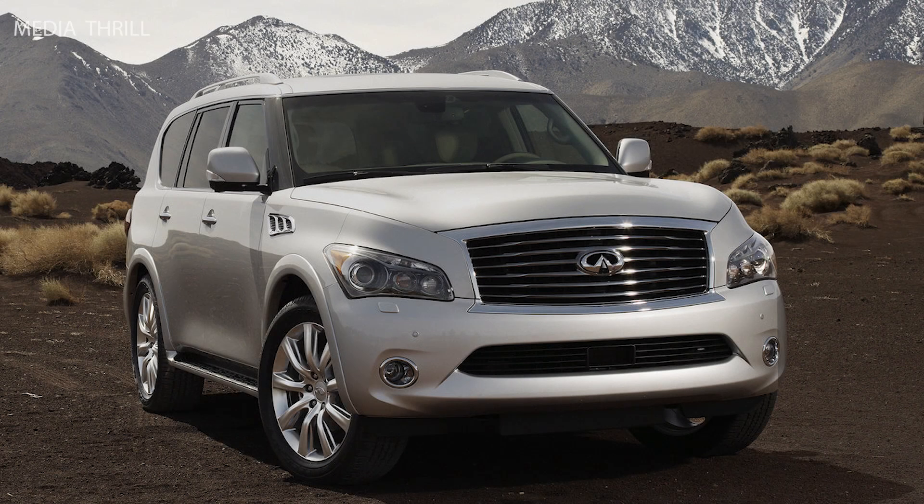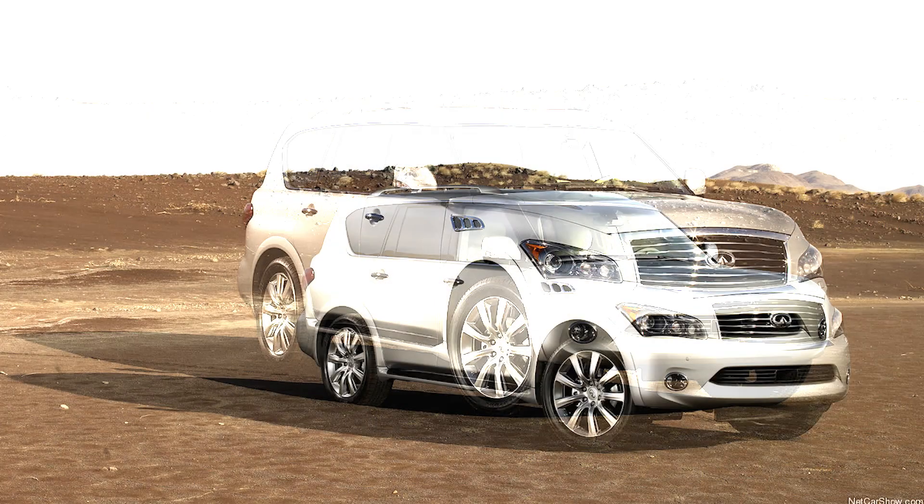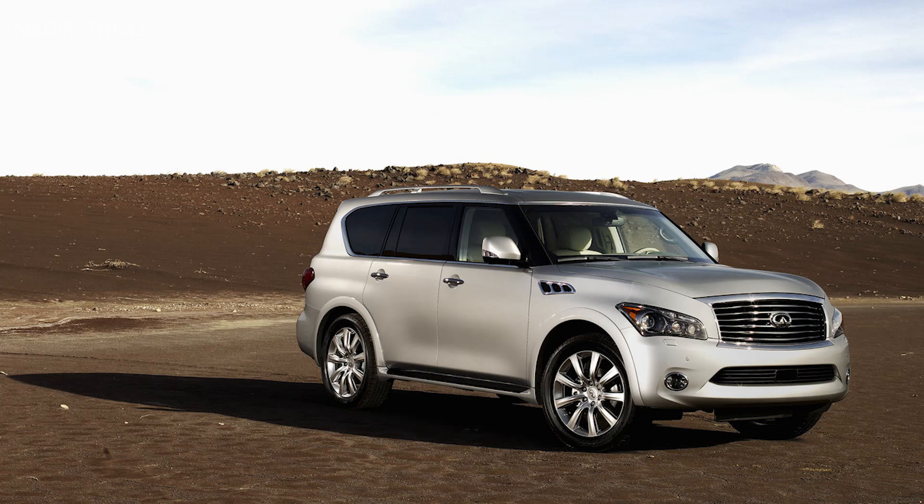Here are 15 facts about the Infiniti QX. The 2011 Infiniti QX was also known as the QX56, marking the second generation of the QX series.